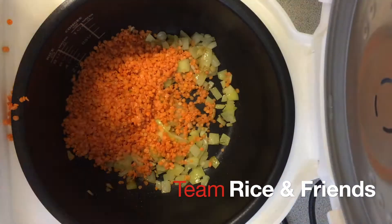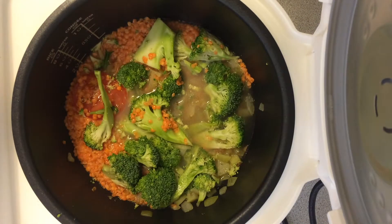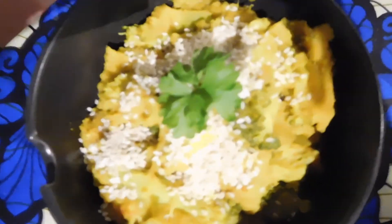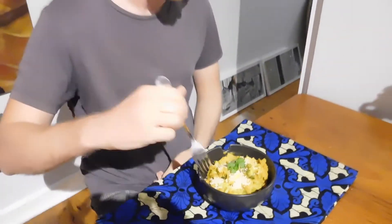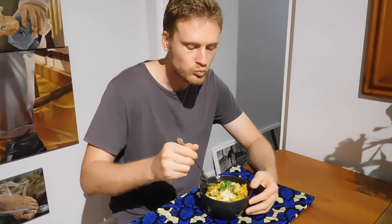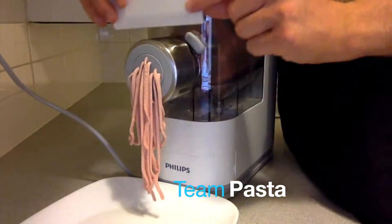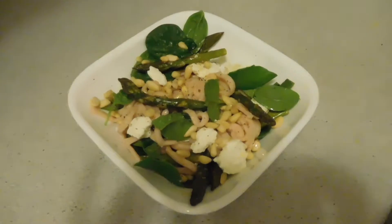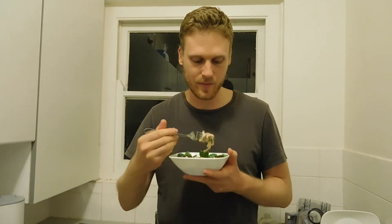In round two I placed the rice cooker on the lentil function to cook up a red lentil dal. Yep, that was good. I then mixed a little bit of beetroot juice into the pasta maker to create some pink feta cheese pasta. It was amazing but I think I'm still going to have to give that round to the dal and team rice and friends.